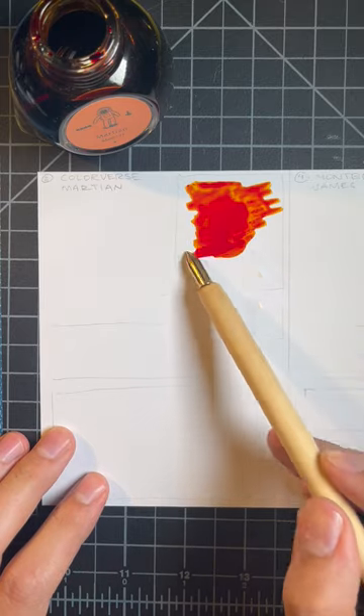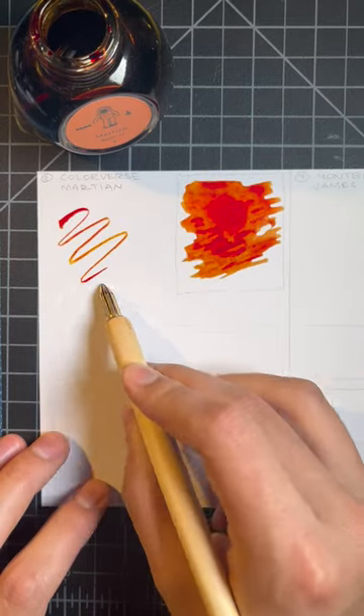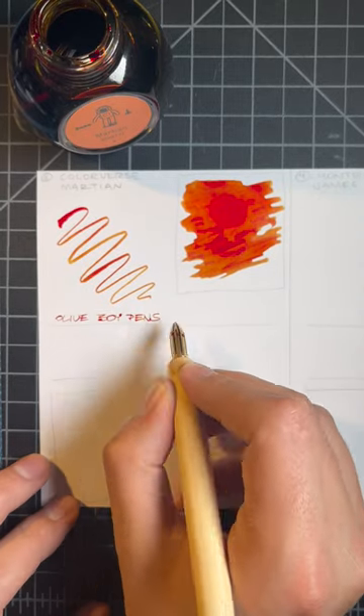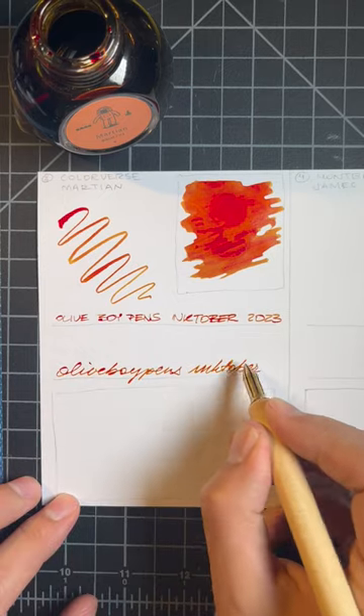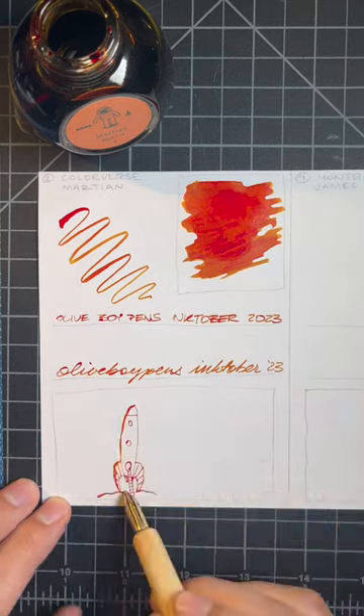Colorverse Martian is a really interesting one. My friend at Flax had it in her Pelikan 101 and I had to get a bottle after trying it out. I've had no regrets. The way it shades from pale orange to dark red is so cool, and the bottle is fun too.